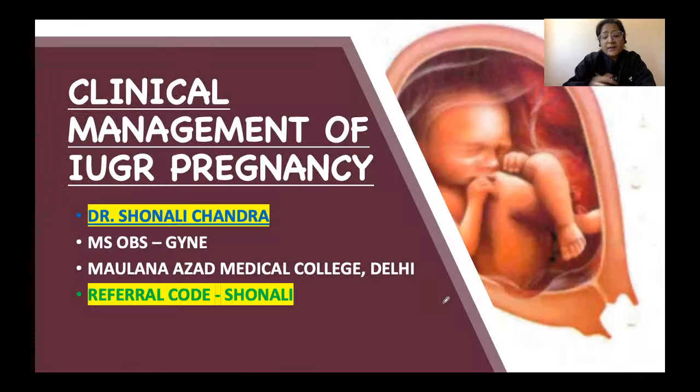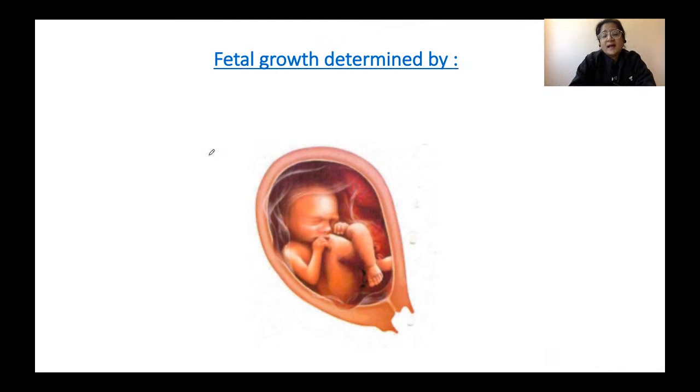Coming back to the session at hand — clinical management of intrauterine growth retarded pregnancy. In this session today, we're going to first clear the basic understanding of what fetal growth restriction is all about: what are the risk factors, how is it identified, how is it diagnosed, and how is it followed up. We're going to talk about the IUGR pregnancy in a step-by-step format.